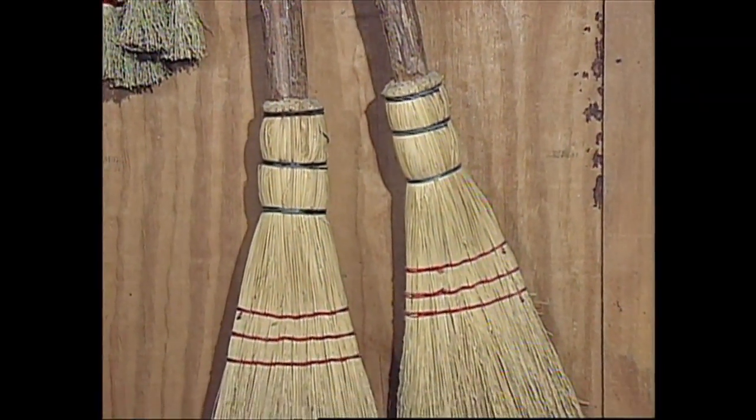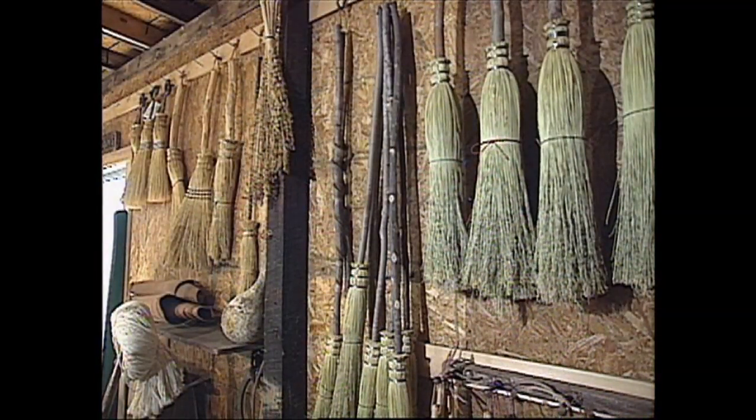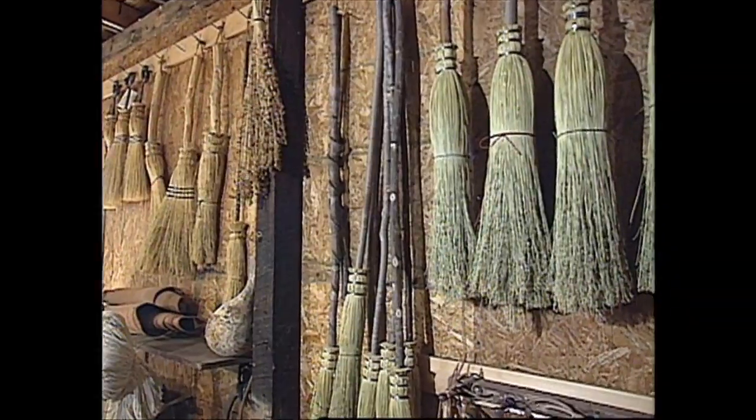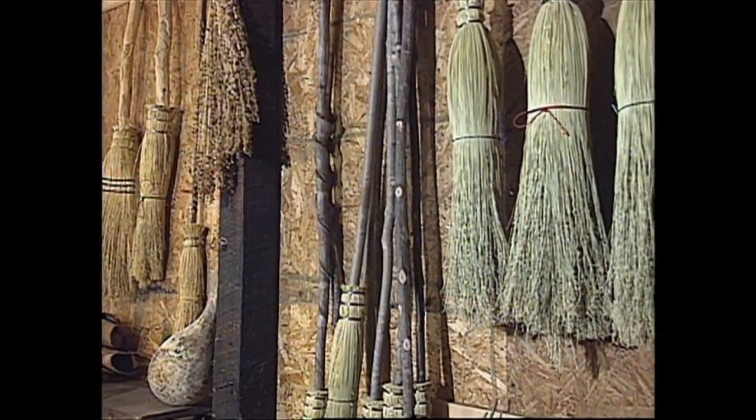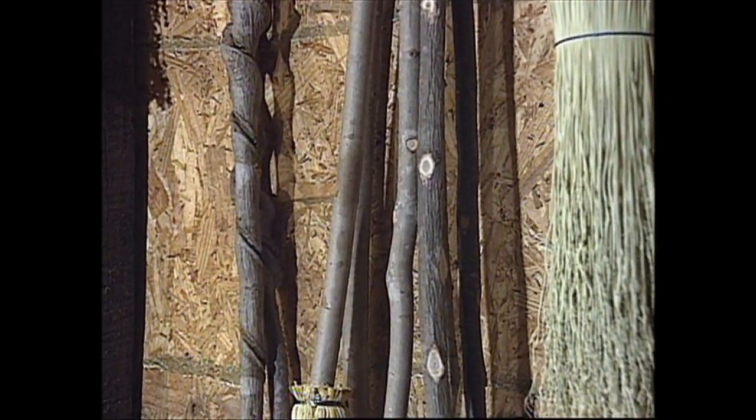We have a wedding broom — you've heard of the tradition of jumping the broom. We have customers that have old-fashioned brooms they want me to fix; they bring them in and I put a re-head on the handle. It's a variety of different things that's made our business what it is.